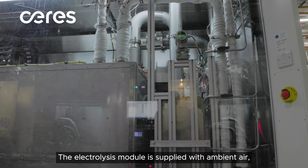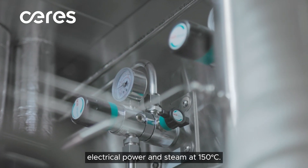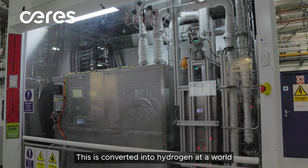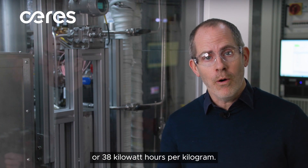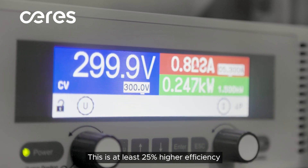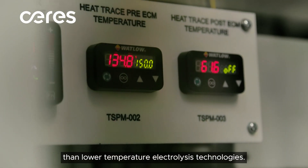The electrolysis module is supplied with ambient air, electrical power, and steam at 150 degrees C. This is converted into hydrogen at a world-leading efficiency of greater than 87% LHV or 38 kilowatt hours per kilogram. This is at least 25% higher efficiency than lower temperature electrolysis technologies.